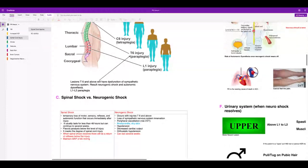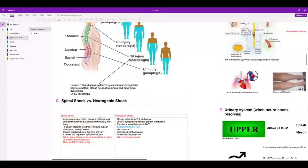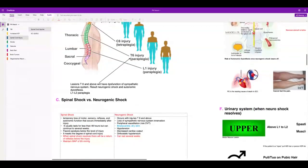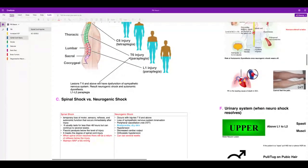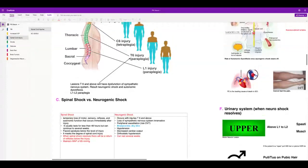When the patient has a return of reflexes, the family usually gets happy thinking they're moving, but you have to kindly explain that the movement is only a reflex. Neurogenic shock happens with injuries at T6 and above — you're looking for bradycardia, dry skin, and hypotension.